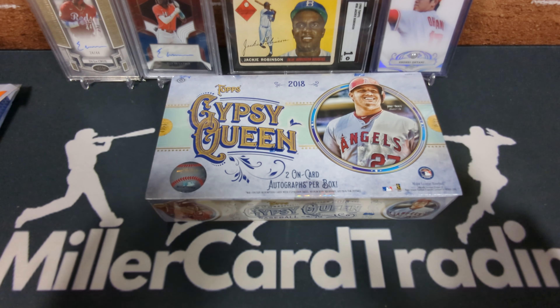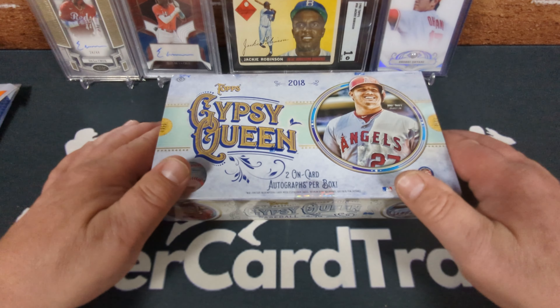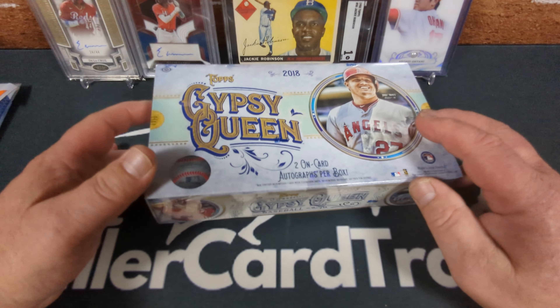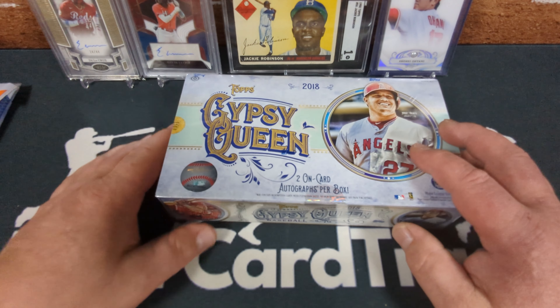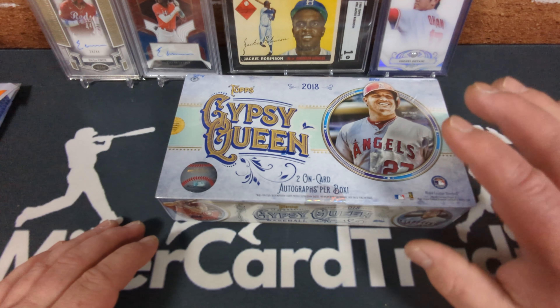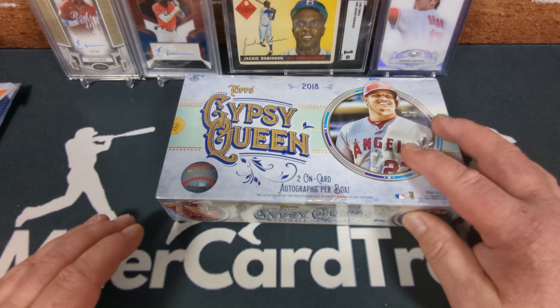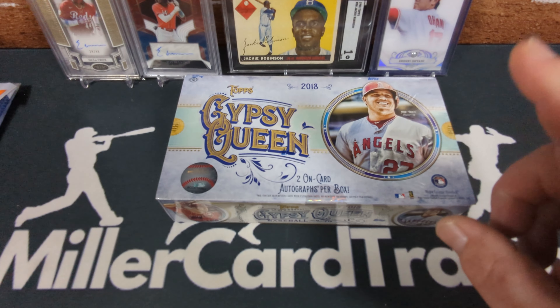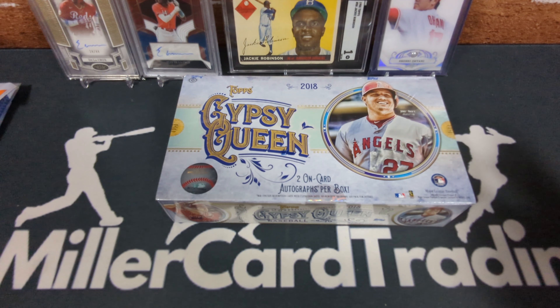If you've never opened Gypsy Queen before, it's a very unique release. There are two on-card autos in here. There's very cool inserts that look like tarot cards, kind of. There's some really rare memorabilia autos — probably won't hit anything like that. But there are Shohei autos in this and it's his rookie year, so we're also looking for Shohei rookies. Hopefully we'll get one or two.